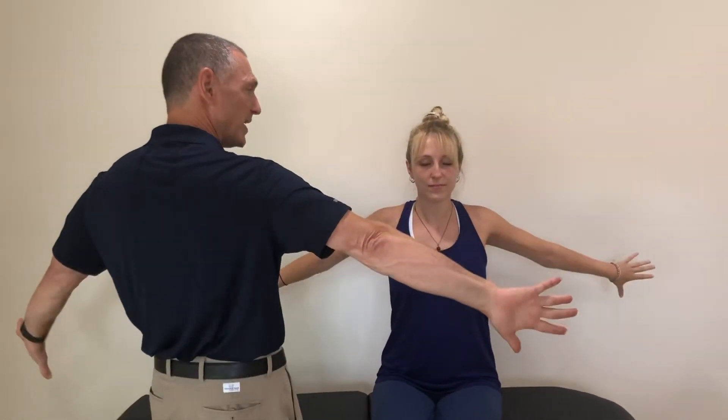Then put your thumb down and now flap the other direction. That's going to floss out something called the radial nerve. And if this works, you do not have carpal tunnel.